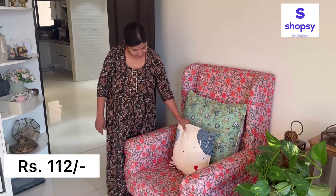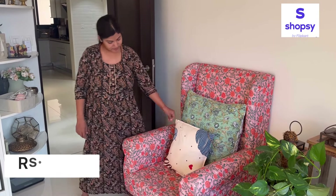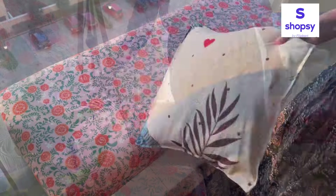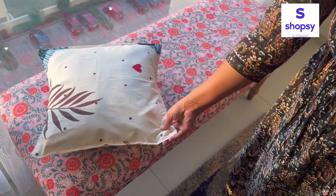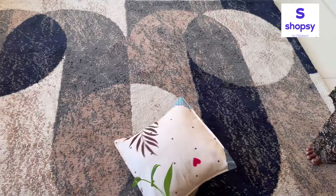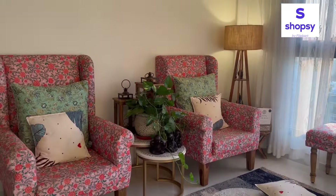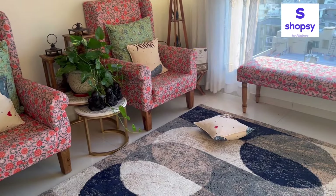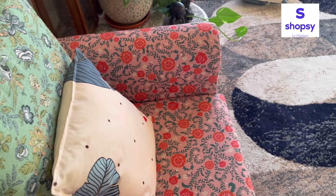Yeh cushion covers aapko super affordable price pe mil rahe hain — maine yeh set of five sirf rupees 112 mein liya. Size hai 40 by 40 centimeter. I really like them — aap bhi inhe try kar sakti hain aur apna experience zaroor share karna. Maine inhe apne sitting area mein use kiya and they are looking very nice. Is tarah se aap kisi bhi area ko bahut hi affordable price mein ek naya look de sakti hain.